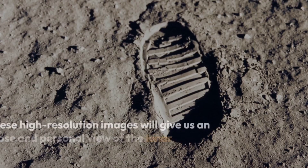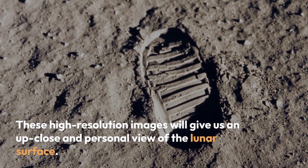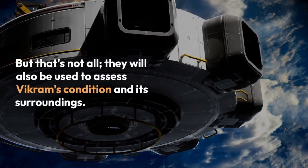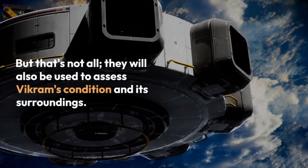These high-resolution images will give us an up-close and personal view of the lunar surface. They will also be used to assess Vikram's condition and its surroundings.